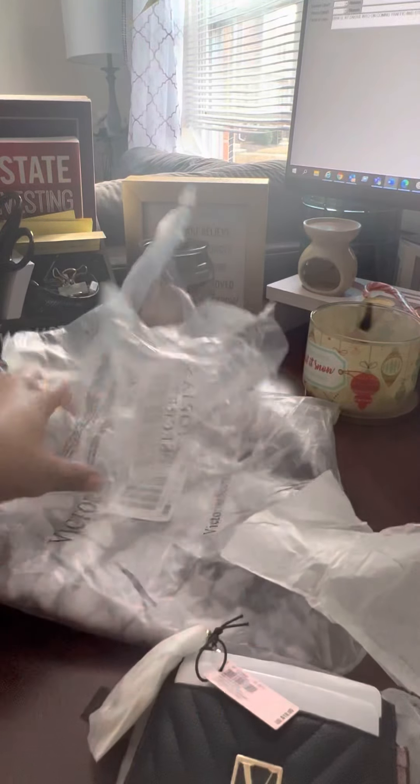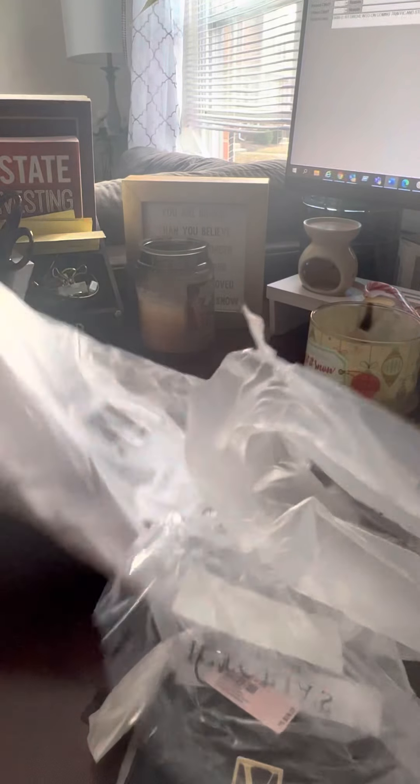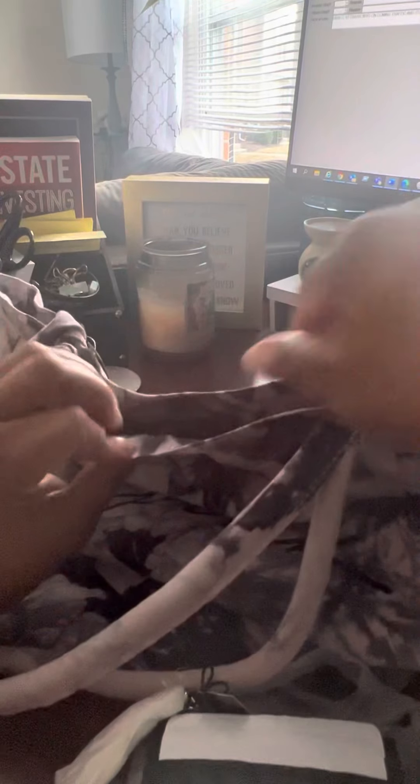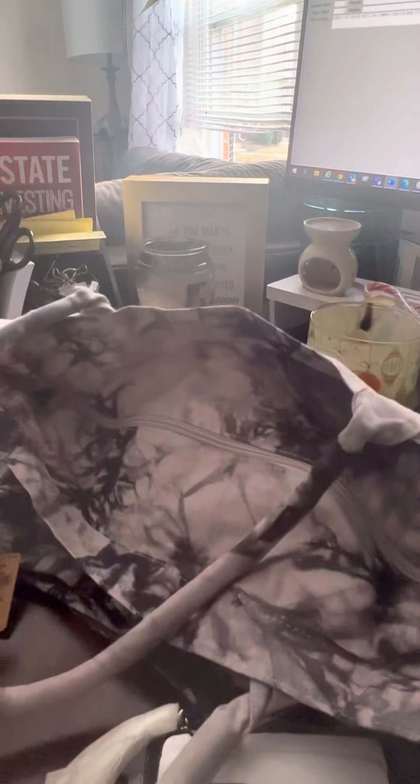I got this tote bag for free with my purchase. It's really big — more than a tote bag. It has a zipper, which is great, and it retails for $40. It has an inside pocket too. This is really, really big — more like an overnight bag, to be honest. I love the tie-dye look.